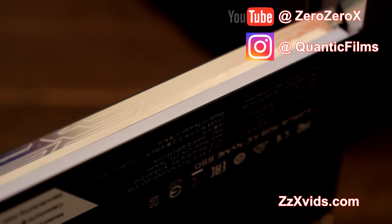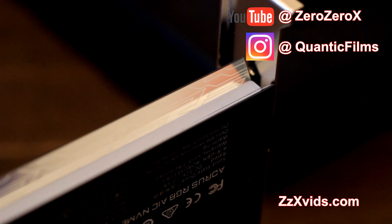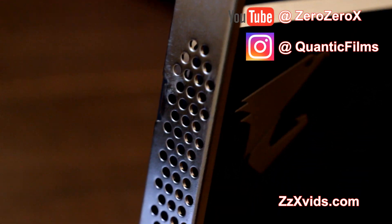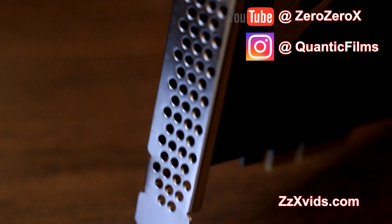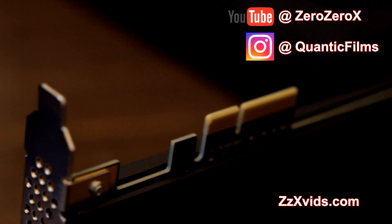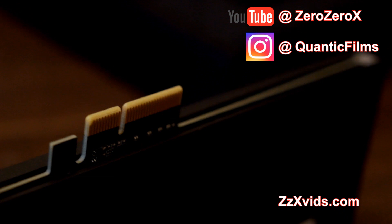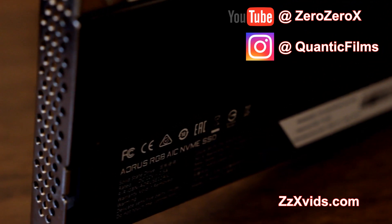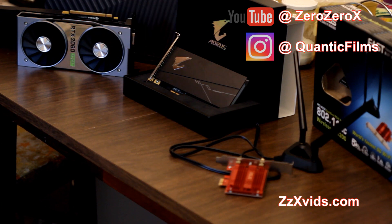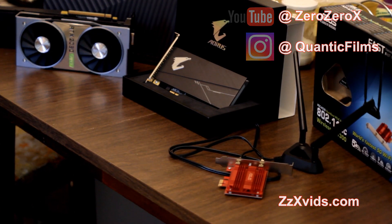This is the Aorus AIC SSD drive — it's an RGB NVMe with 3D TLC NAND flash technology, 512 gigabytes. Don't forget to check the rest of our Dream Computer playlist and the Dream Computer section on the YouTube channel. This was OssoX for zxbit.com — as always, thank you and peace.